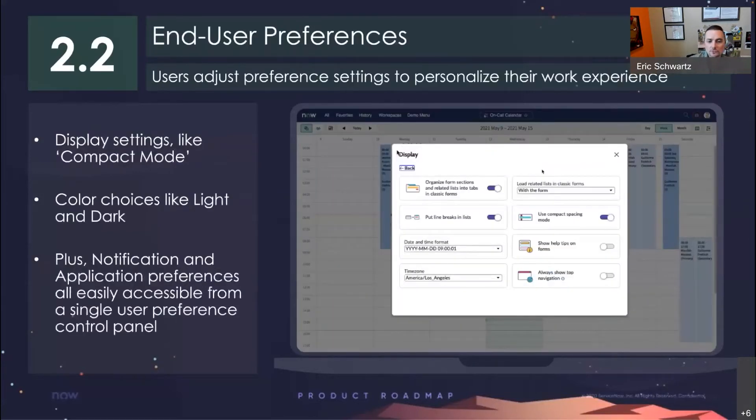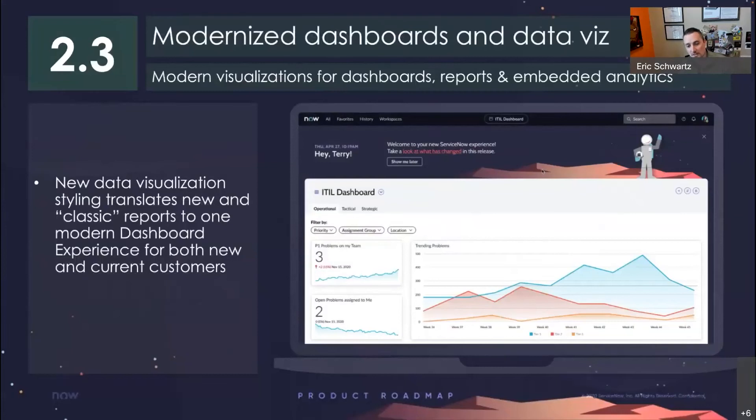As part of the new UI, we also have easy to configure user preferences. These are going to persist through your different logins regardless of the device. We have dark mode now, so when you're working late at night, you can go ahead and change dark mode and it'll make it easier on your eyes. Those kinds of configuration changes will persist and you'll be able to log in from somewhere else. We have also updated the look and feel of all of our dashboards, reports, and embedded analytics. This should make reading this data a lot easier and create seamless transitions between your current data and new data in the San Diego release.